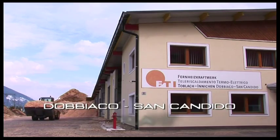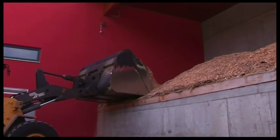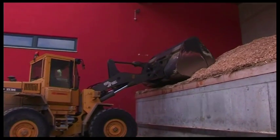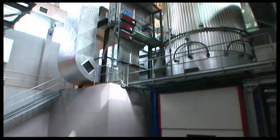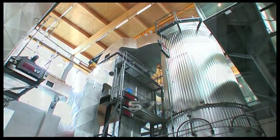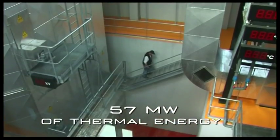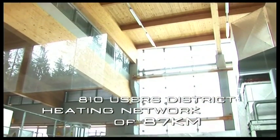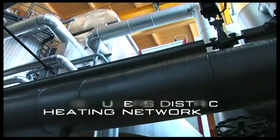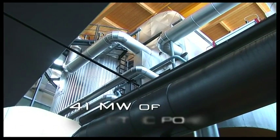The district heating of Dobbiaco, San Candido is an excellent example of a biomass cogeneration plant with a 1.5 megawatt Turboden ORC module powered by wood chips. Started up in 2003, the station provides approximately 57 megawatts of eco-compatible thermal energy to more than 810 users connected to a district heating network of 87 kilometers in the towns of Dobbiaco, San Candido-Valpusteria, and produces a total of 41 megawatts of electrical power.